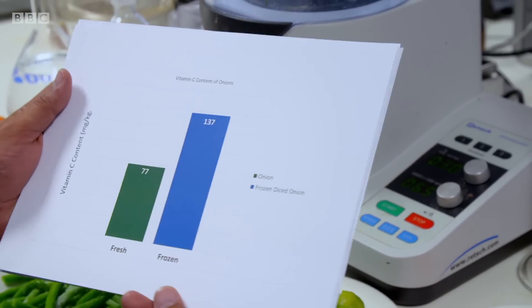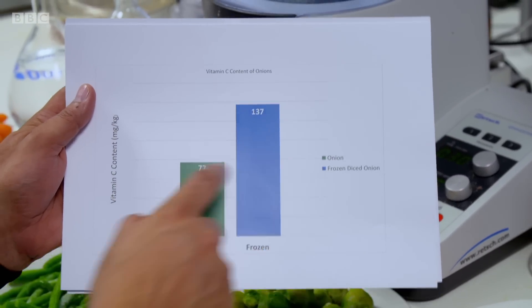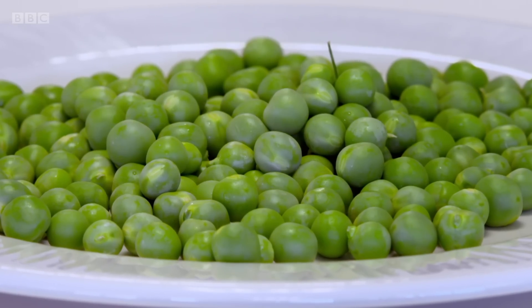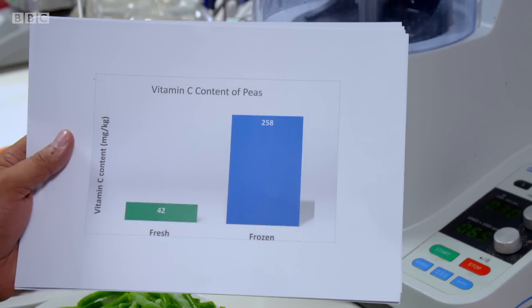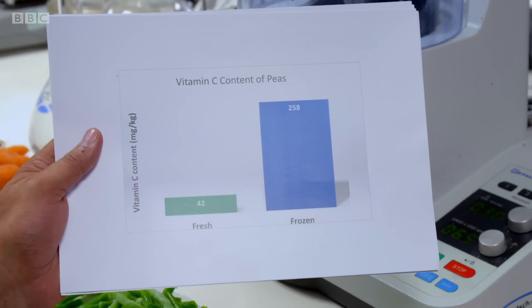On to the next one, onions. The frozen's almost double the amount of vitamin C than the fresh. That's so interesting. I really thought that it would be the same. And for peas, the vitamin difference is even greater. Frozen is a winner — almost six times more vitamin C than the fresh variety.